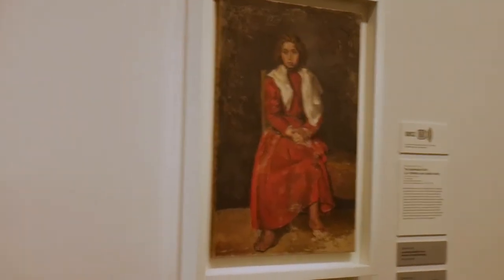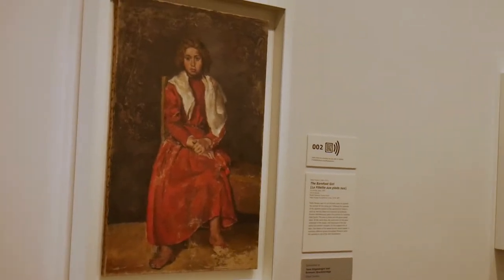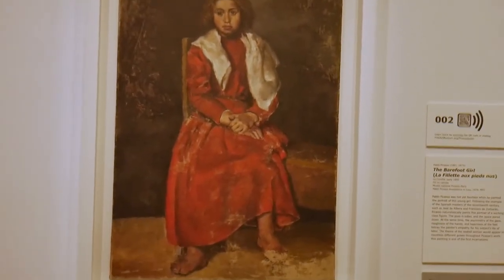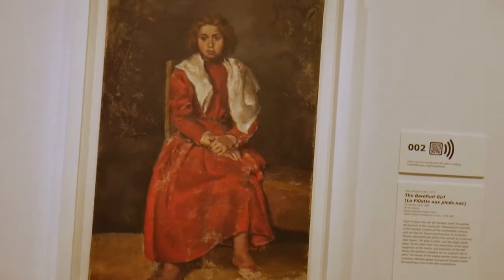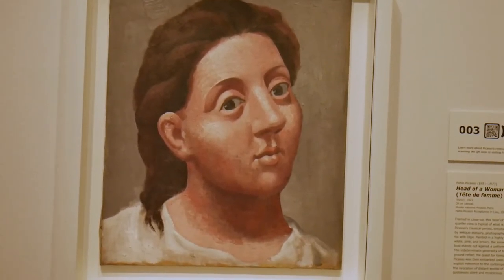We are going to begin with Picasso's earlier works. To start off we have the Barefoot Girl from 1895, when Picasso was 14 years old. At the insistence of his father, he entered the Barcelona Academy of Art a year earlier when he was just 13. Next we have Head of a Woman from 1921.